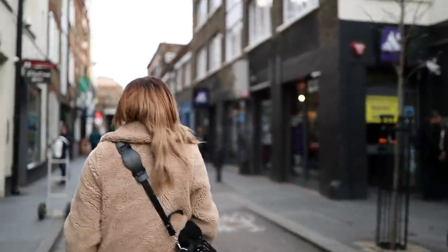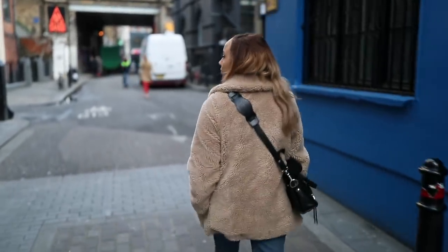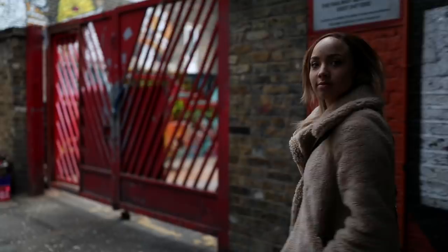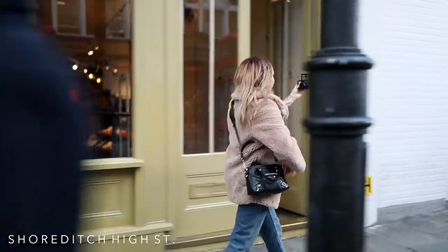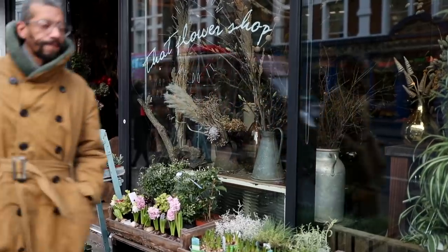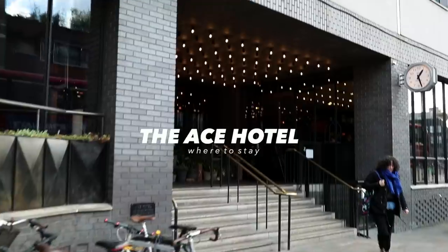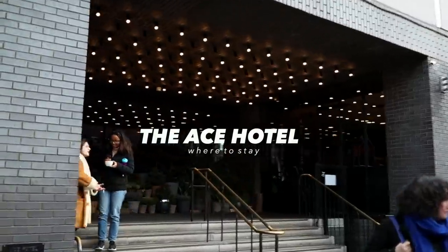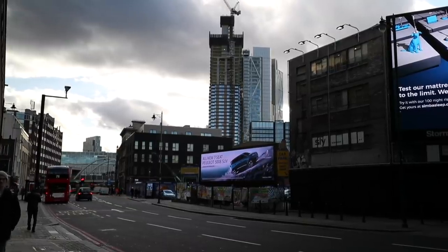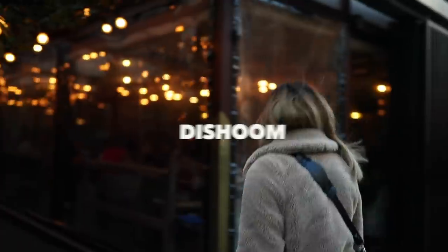We're going to head down to Shoreditch High Street now and then further along to Box Park. There are loads of great stores on Shoreditch High Street — there's a JW Anderson there and a lot of shops that stock independent brands. I have to give a little mention to the Ace Hotel which is here — it's amazing inside, even if you just wanted to pop in to have a coffee and work on your laptop. If you're visiting and wanted to stay in Shoreditch, I'd highly recommend the Ace Hotel.